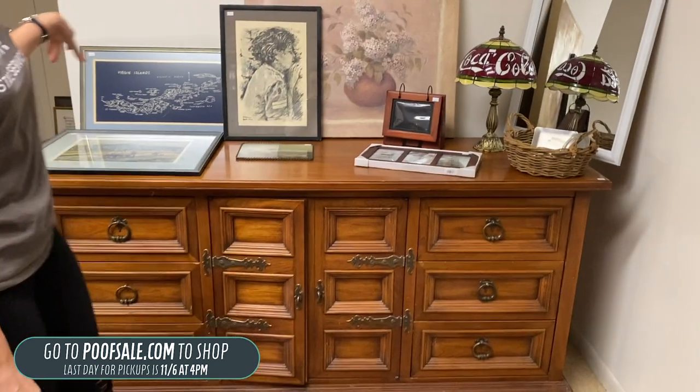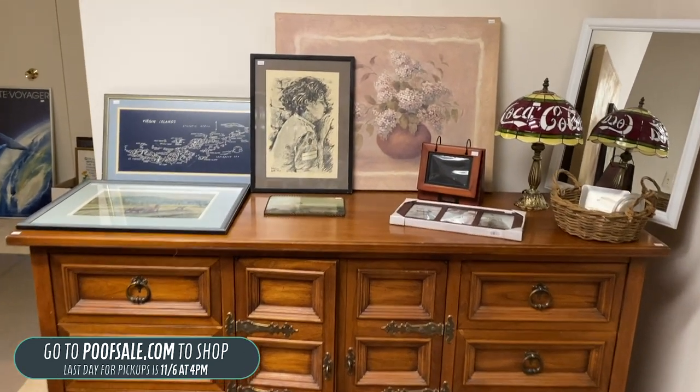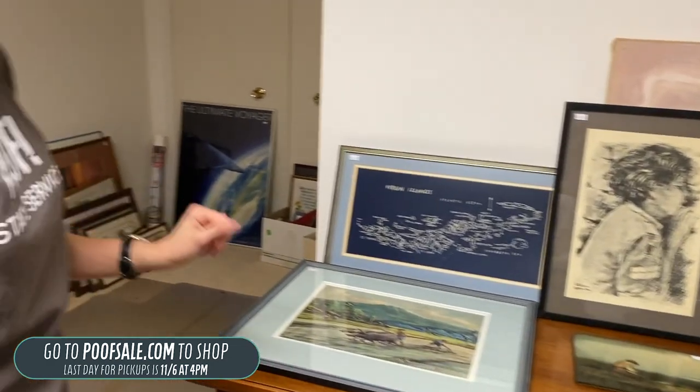A few more pieces over here and some more art in the corner. That's going to do it for our awesome Bloomfield Sale. Again, this is November 4th through the 6th. It can be in person or on poofsale.com — all three days from 10 to 4. We look forward to shopping with you, whether it's online or in person. We'll see you soon.